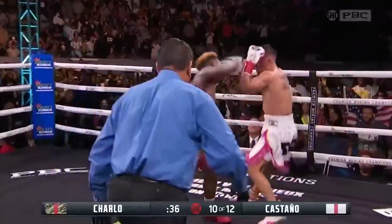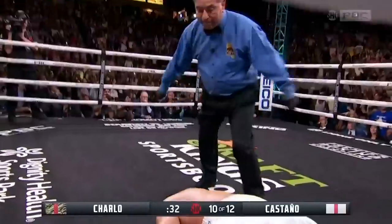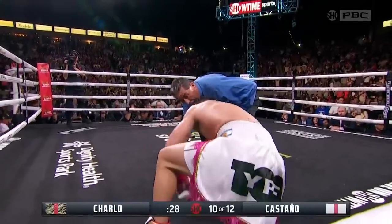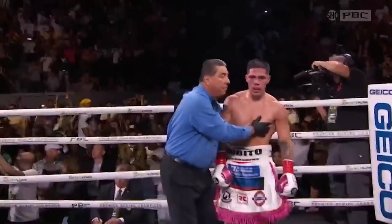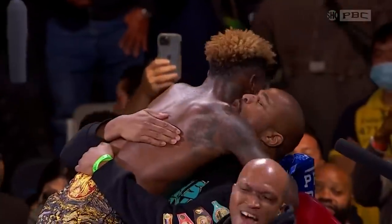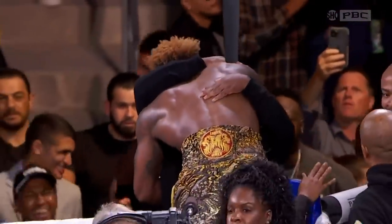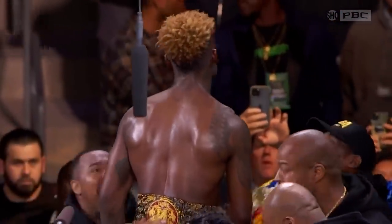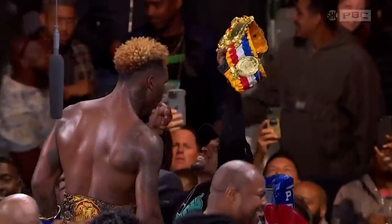Just like in the first fight, Charlo has Castaño hurt. But unlike the first fight, Charlo closes the show in the rematch in round 10, and Jermall Iron Man Charlo, who turns 32 in five days, now rules the 154-pound division with an iron fist!